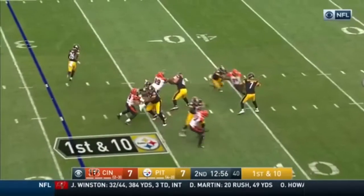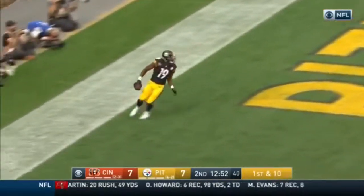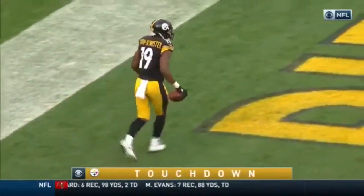First down. Seven-step drop. Down the middle. Open! Wide open is JuJu Smith-Schuster for the touchdown.